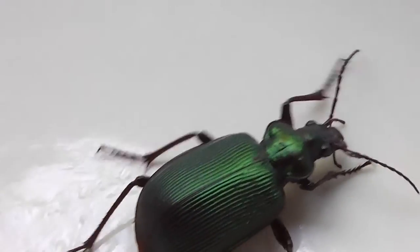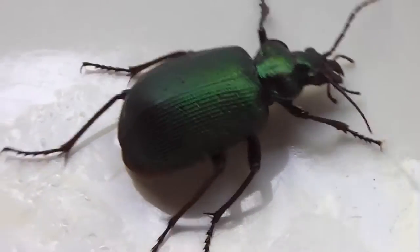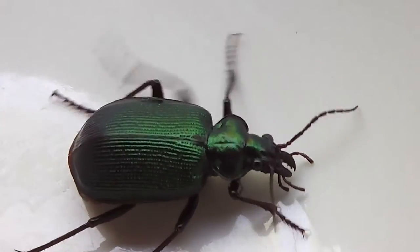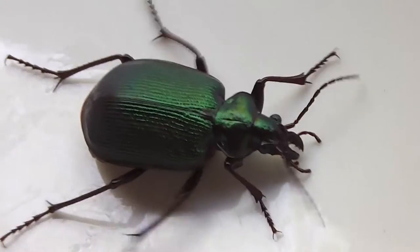I found one in an empty yogurt cup yesterday. I heard this noise and thought, is that a mouse? But it turned out to be a Bombardier Beetle. I hate the smell actually — it's horrible.